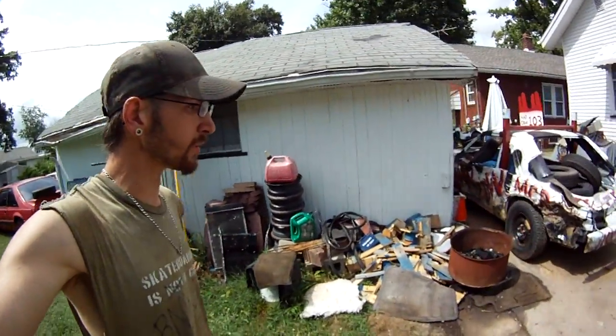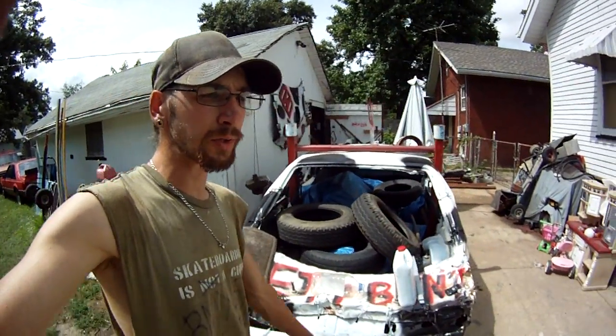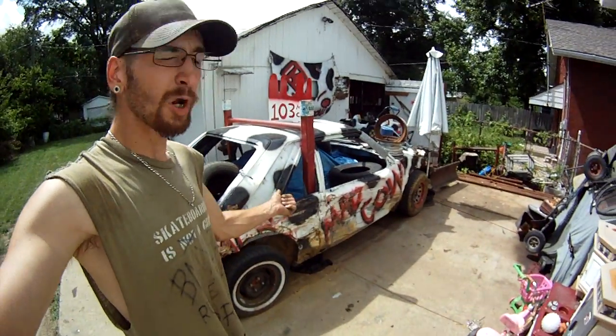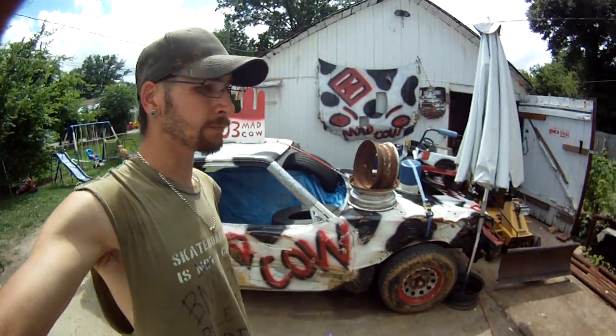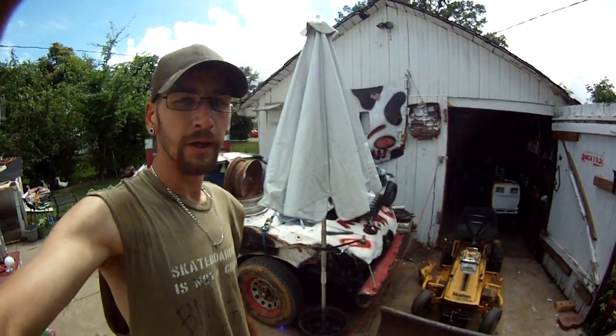If you're wondering about the derby car or the wagon - the wagon I haven't touched in months, I'll get to it eventually. The derby car is almost ready to go again for next month's derby. Catch y'all later.